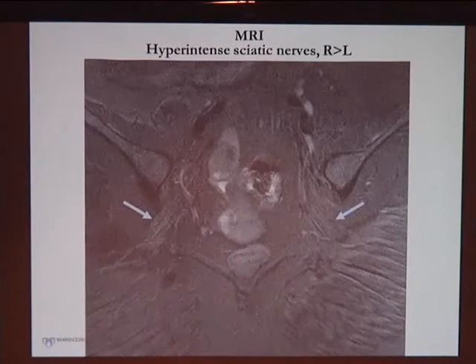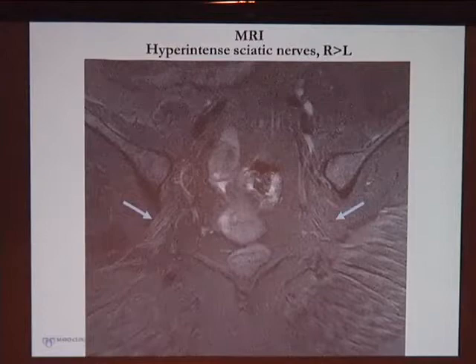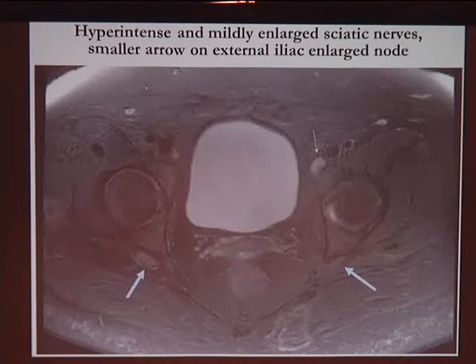In the MRI images, a coronal section shows arrows pointing to strands on the right and left that are slightly hyperintense compared to normal. In the axial cross-sectional views, you can make out the bright sciatic nerve on the right, with the bladder visible in the middle.